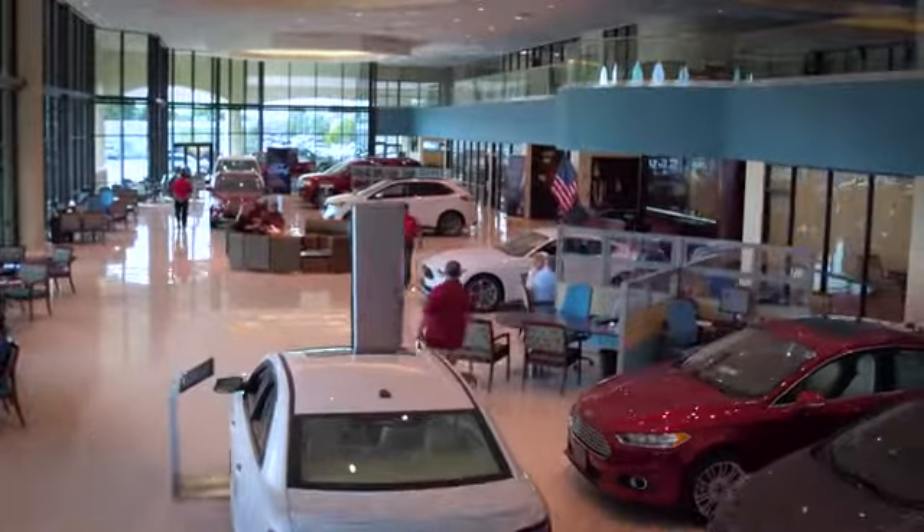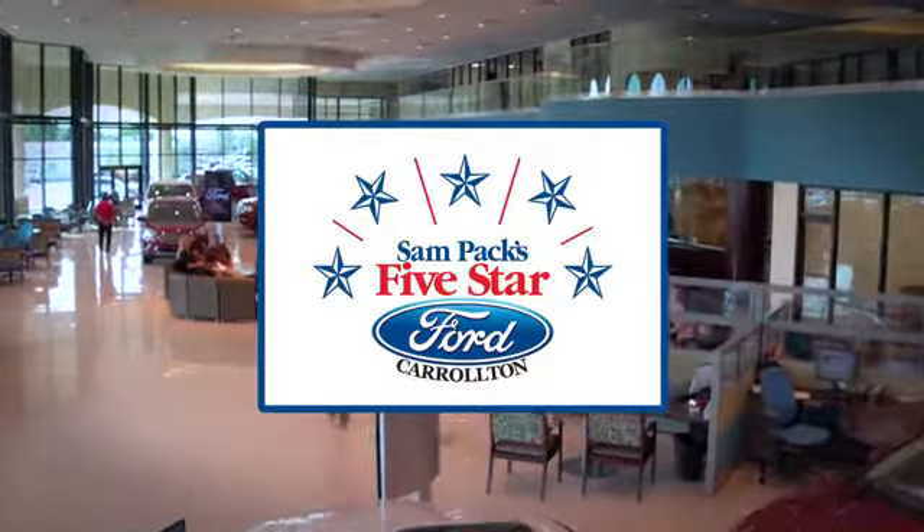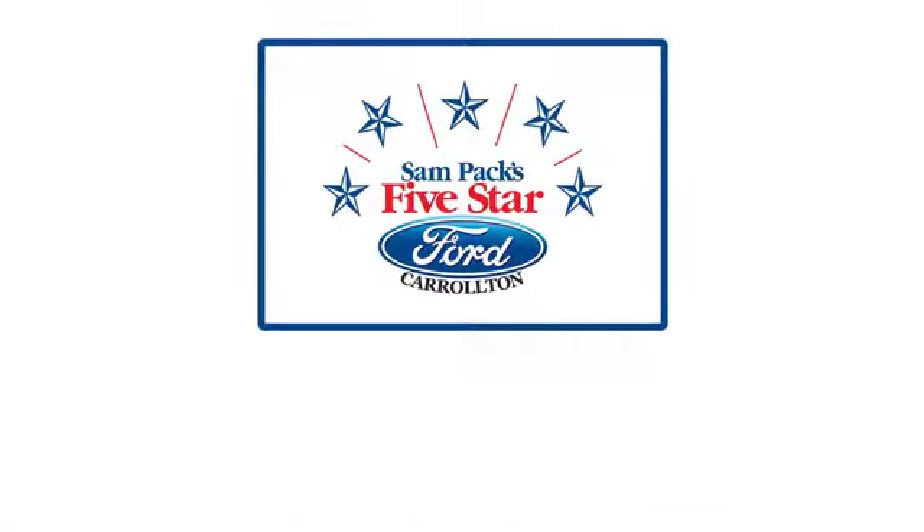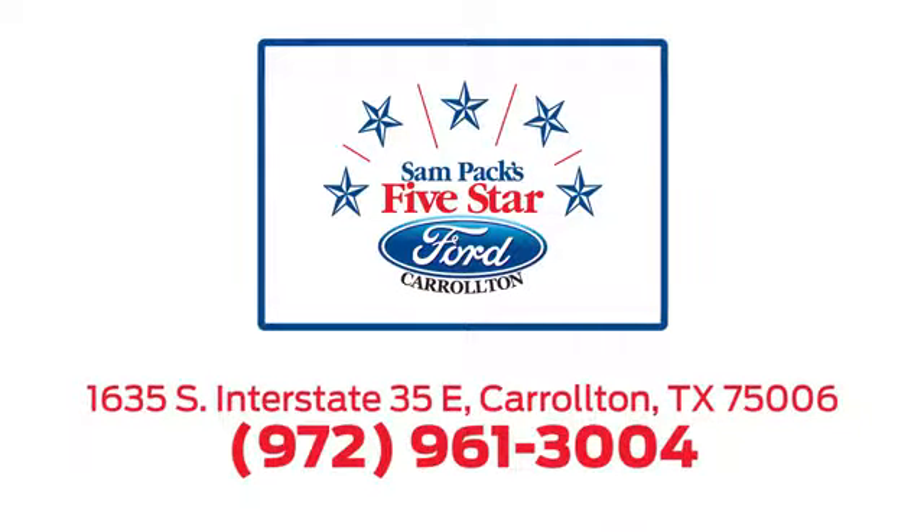For the entire car buying and ownership process, Sandpac's five-star Ford Carrollton is here to help. Call, click, or stop in today. We're located at I-35E and Crosby Road in Carrollton, Texas.